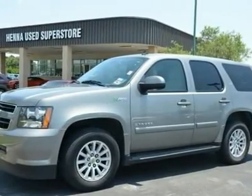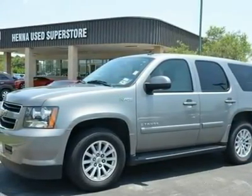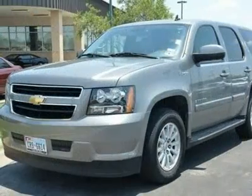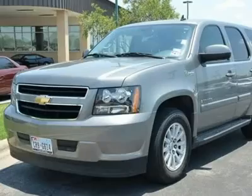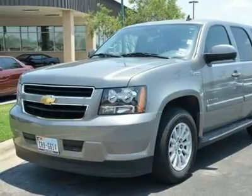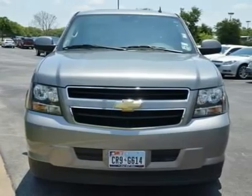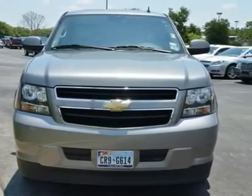Don't pay too much for the terrific-looking SUV you want. Come on down and take a look at this superb 2008 Chevrolet Tahoe. It has barely been driven and is ready for years of trouble-free ownership. Its fuel-efficient hybrid powerplant means those years won't cost much either.